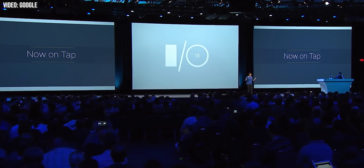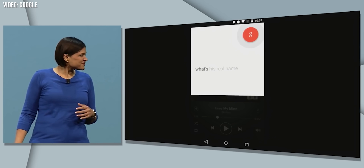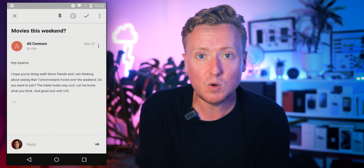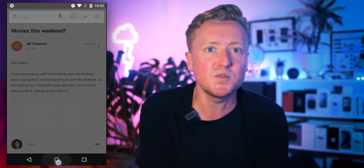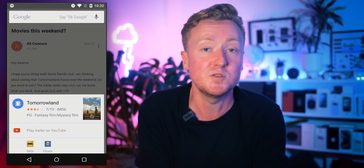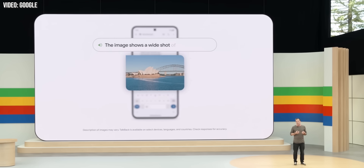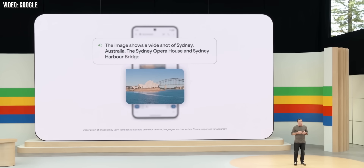You might not remember this feature, which launched way back in 2015 before being replaced by Assistant the following year. Basically, it tried to look at what was on your screen and provide useful info and shortcuts based on it, using Google's Knowledge Graph. Now, through the power of the LLM, Gemini can do the same thing in a much more powerful way.